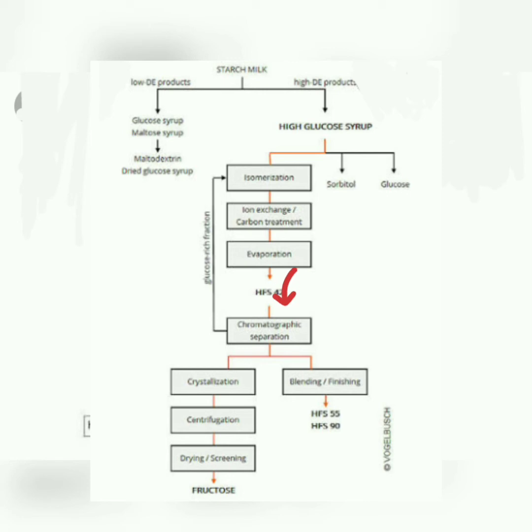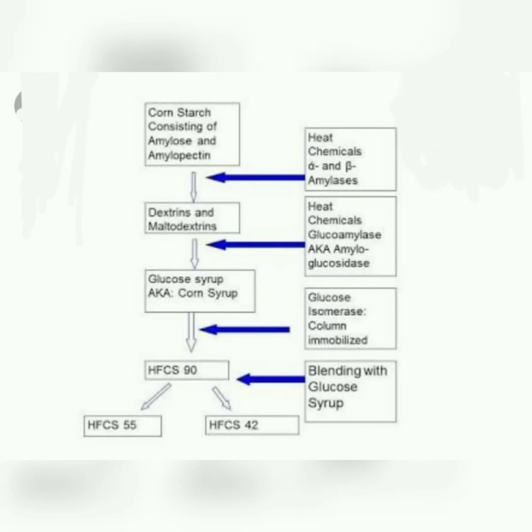The resulting syrup contains approximately 42% fructose and is called HFCS 42. It can then be purified to 90% fructose, known as HFCS 90. The enzymes that convert 100% glucose corn syrup to HFCS 42 are alpha amylase, gluco amylase, and xylose isomerase.